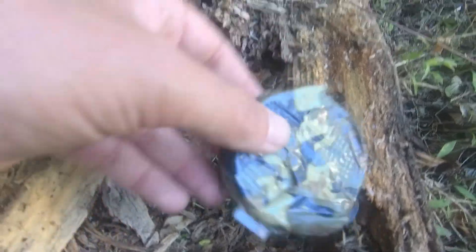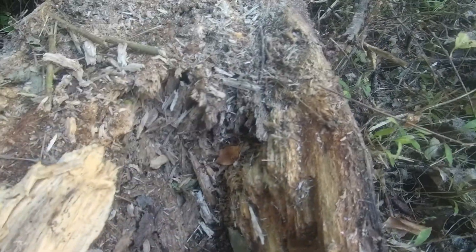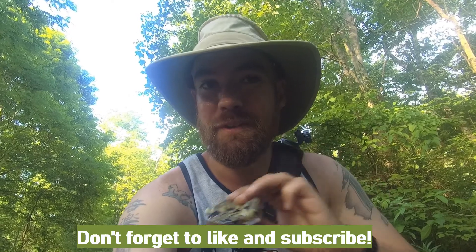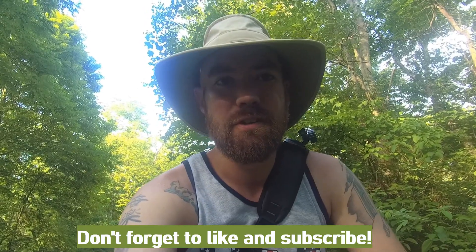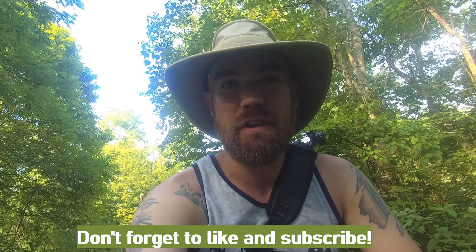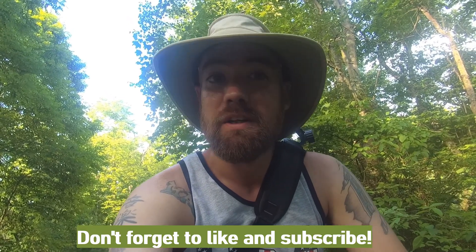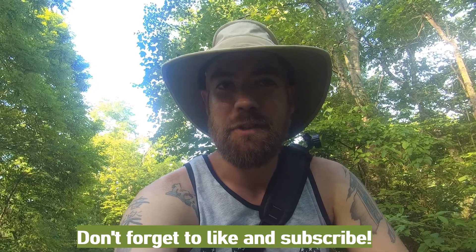We are at stop number 11, the final geocache on our geotrail. Let's turn around and go find it. There we go — look at that. We got number 11, so that's it. We completed the geotrail. Now we're going to answer the questions from the information we found along the way, submit it, and we'll get our geocoin. Thanks for coming along.